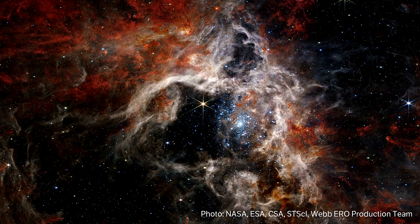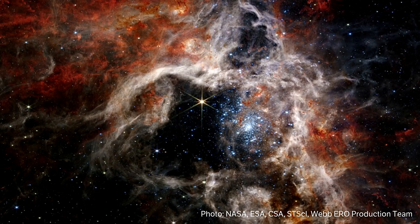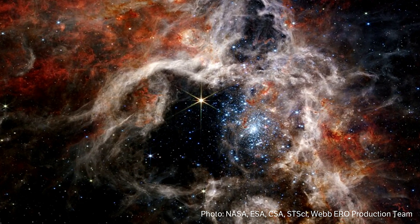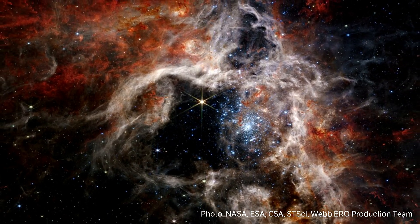The Tarantula Nebula, which is the image that you're highlighting now, has an area right in the middle of the photo where there's a bright blue area with lots of dots — new stars that are forming — and they're starting to emit a ton of radiation. And then if you look on the outside of that photo, there's rust-like colors, and that's other parts of the molecular cloud.